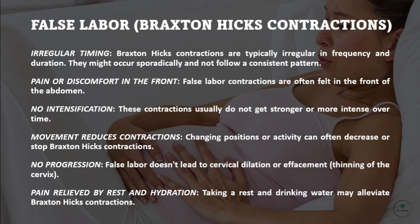Pain relieved by rest and hydration: taking a rest and drinking water may alleviate Braxton-Hicks contractions.